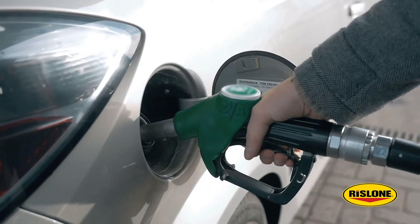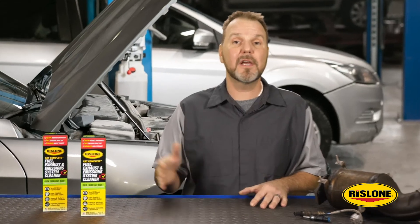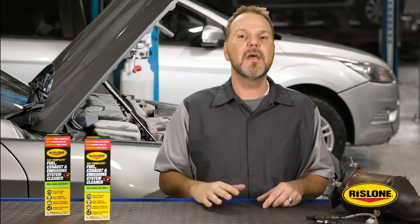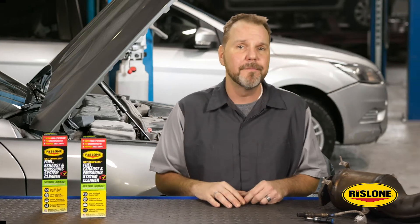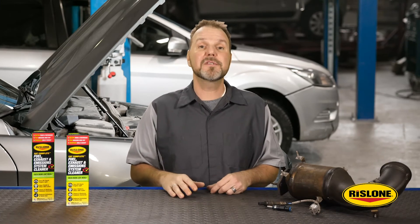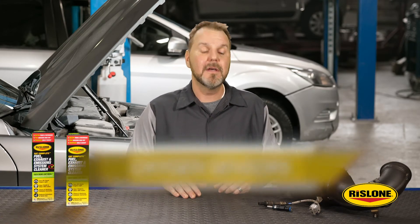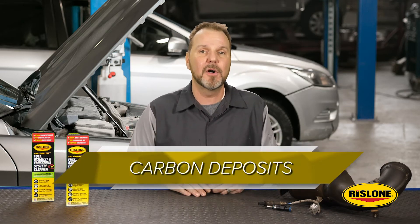Sometimes the detergents in pump gas need some help. Intake treatments can help to dissolve the deposits inside the injectors and restore the droplet size to what the engineers specifically had from the factory. These fuel treatments can also clean catalytic converters, intake valves, oxygen sensors, and carbon deposits left inside the combustion chamber.